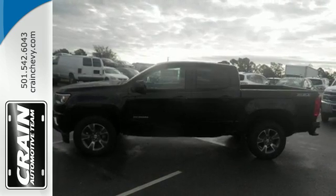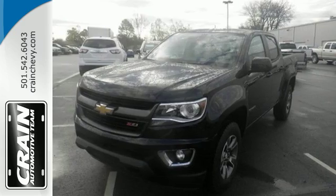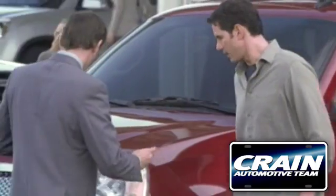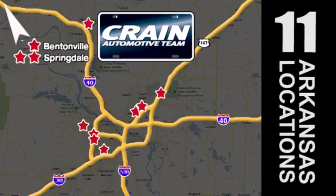It's ready, it's willing, and best of all, it's able. Come in for a test drive today. Visit us anytime at CrainTeam.com. The Crain Team's got 'em! CrainTeam.com.